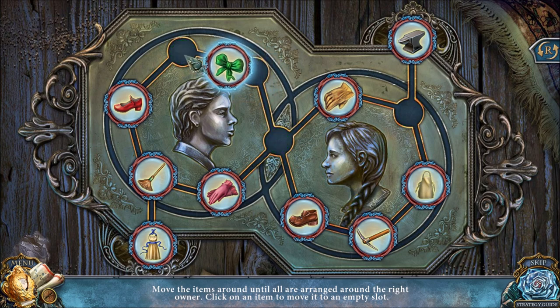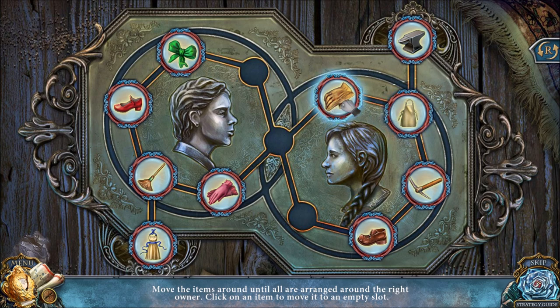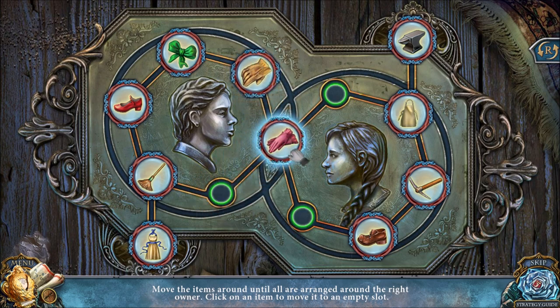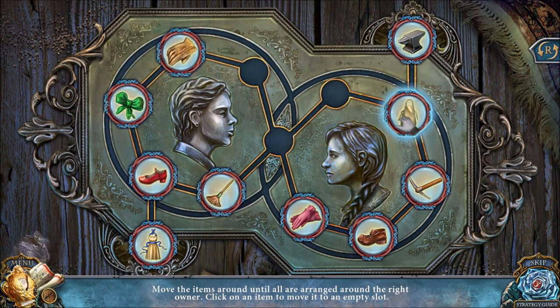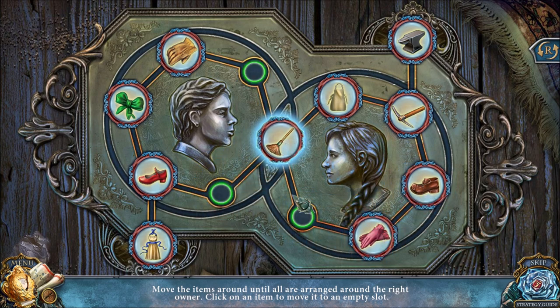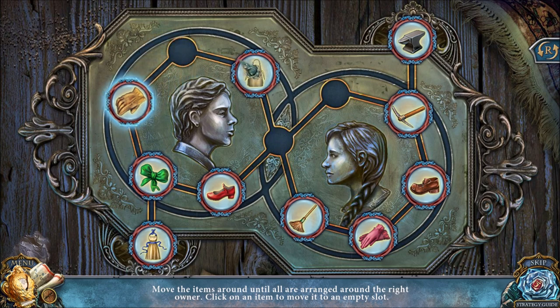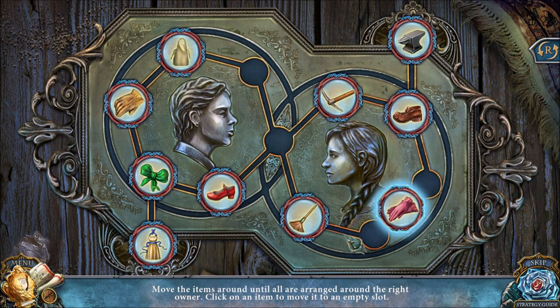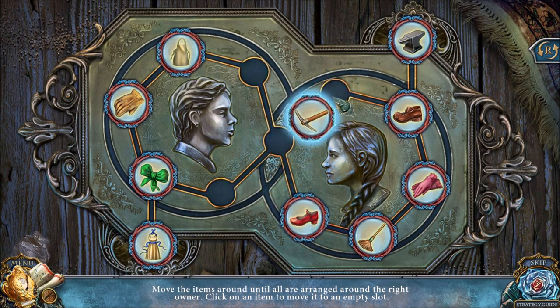I'm going to rotate everything in a counter-clockwise fashion. I'll move one token over to the left, and this token over to the right, and now I'm just going to rotate everything one step. Then I'm going to do the same thing — move one of the left tokens to the right, move one of the right tokens to the left, then rotate everything one. You don't have to do it counter-clockwise; you could do this clockwise. Same thing — move a left token over to the right now, and a right token over to the left.